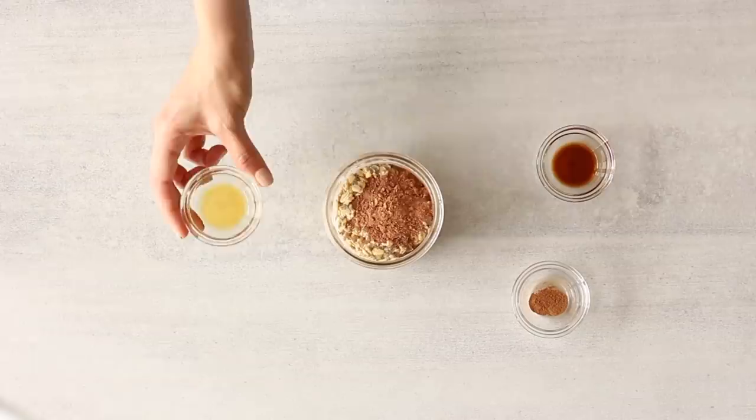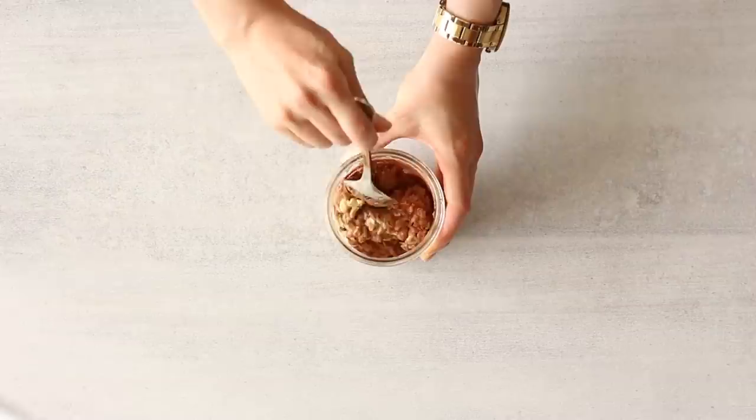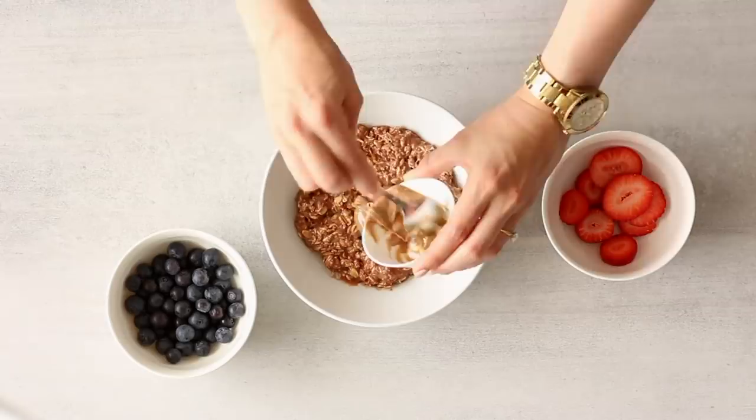I'm also adding one teaspoon of 100% pure maple syrup — optional; you can also use xylitol, stevia, or raw coconut sugar — a pinch of cinnamon, and some pure vanilla extract, also optional. After you've mixed it together you can serve it in a bowl or eat it out of the jar. Today I'm topping my oats with one tablespoon of unsweetened almond butter, as well as some berries — fresh strawberry slices and some blueberries too.